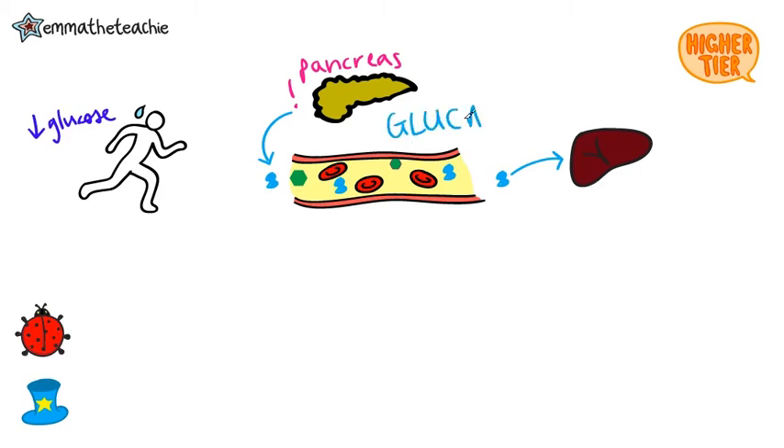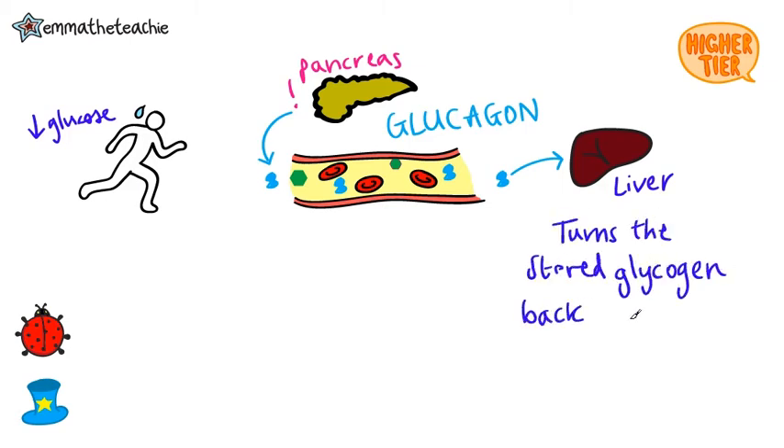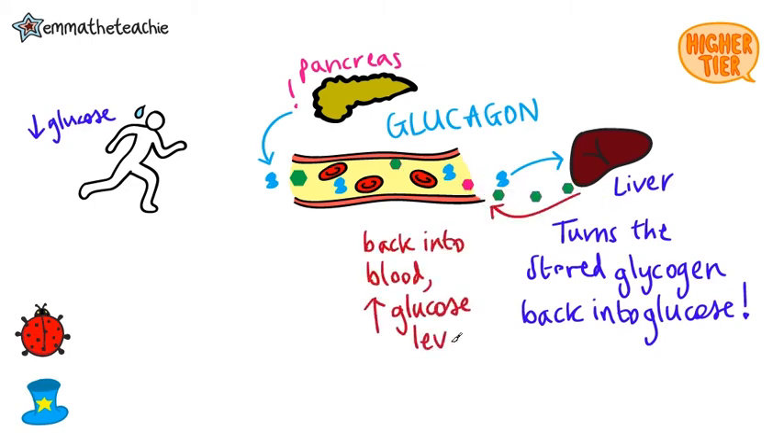Again, glucagon travels in the blood, but it travels to the liver. That's its target organ. And here, it turns the stored glycogen back into glucose. This is then released back into the blood, increasing the blood glucose levels back to normal.